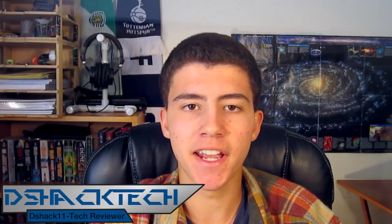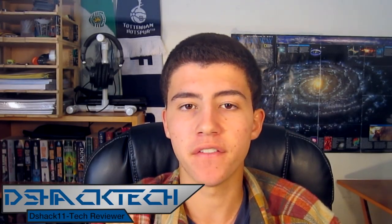Hey guys, you're watching DShackTech, and today Apple has just finished their special media event which took place on October 23rd, where they updated a lot of new Macs, including the new Mac Minis, iMacs, MacBook Pros, and yes they did release the iPad Mini. So let's get right into all the new Apple products.